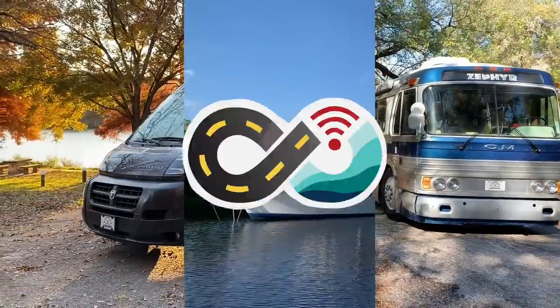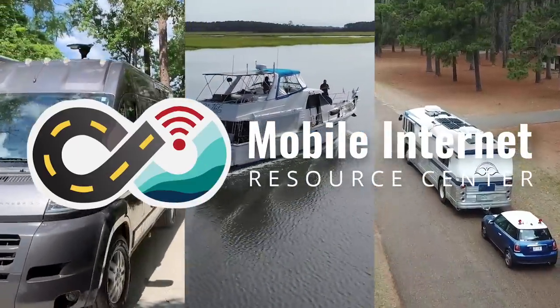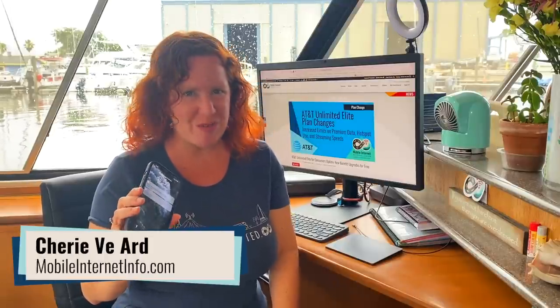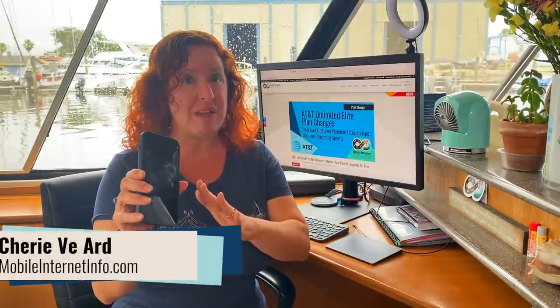Hi there, I'm Cherie with the Mobile Internet Resource Center, and today AT&T announced that their Unlimited Elite plan for smartphones is getting some free upgrades next week.